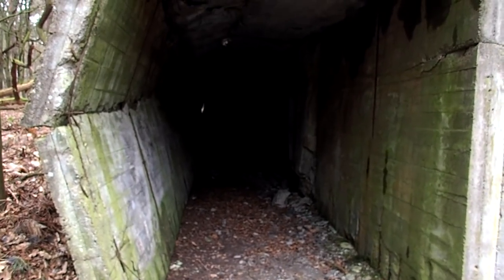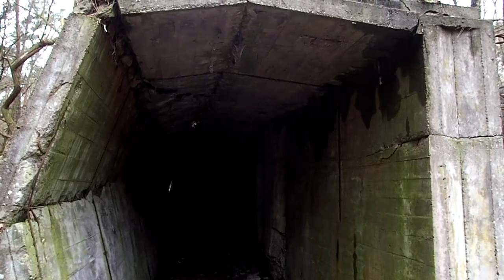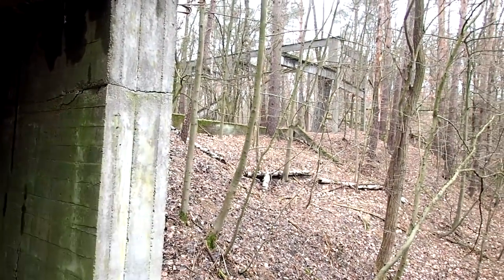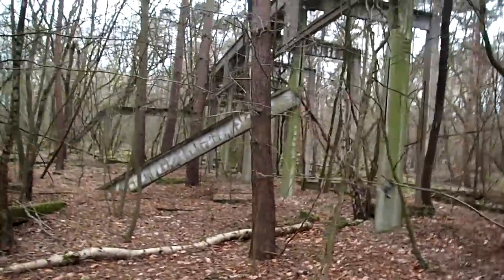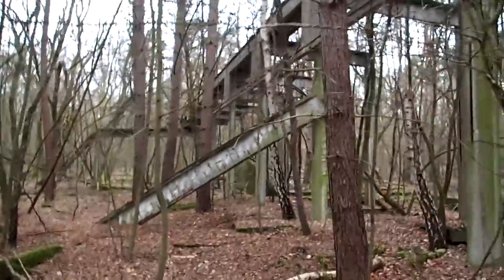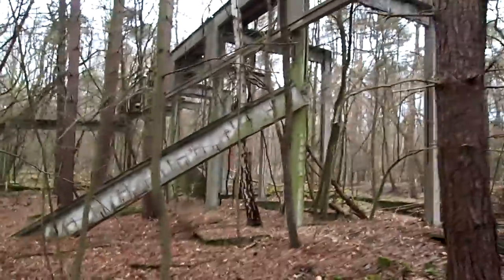I don't know what this thing is — it goes for ages down there. Looks like it's been blasted, maybe after the war. Let's go up there and see. Here again you can see nature claiming back what's theirs — trees growing up just in the middle of the construction site here.